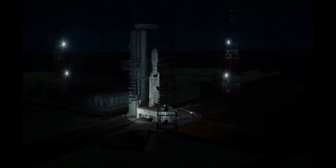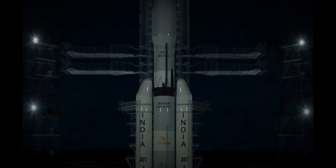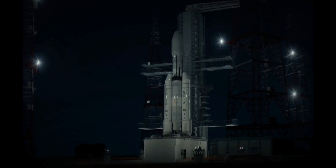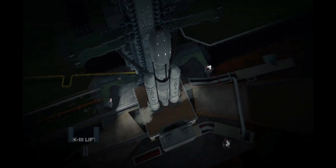Start in T-minus 10 seconds. 10, 9, 8, 7, 6, 5, 4, 3, 2, 1.